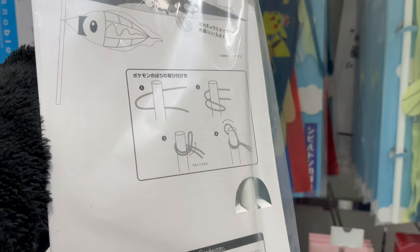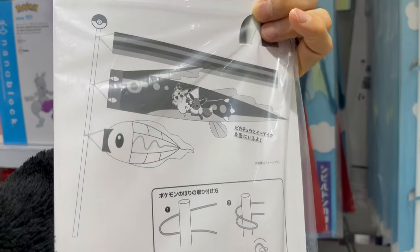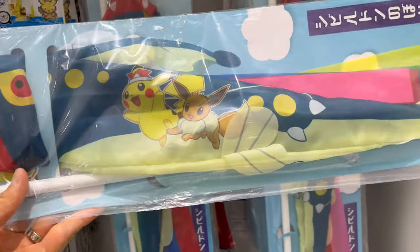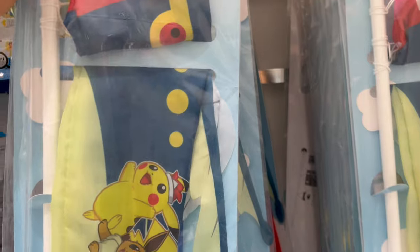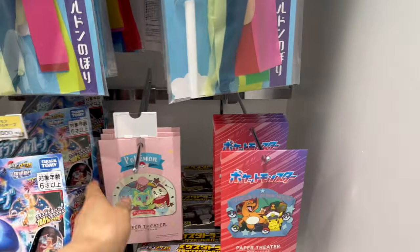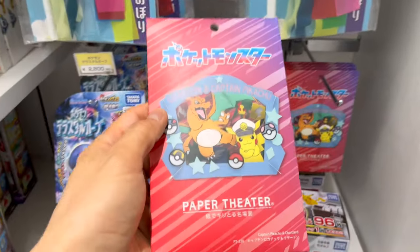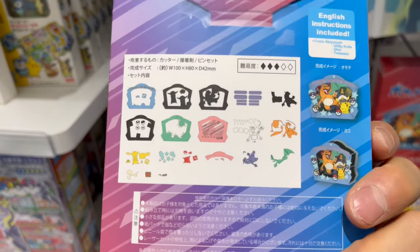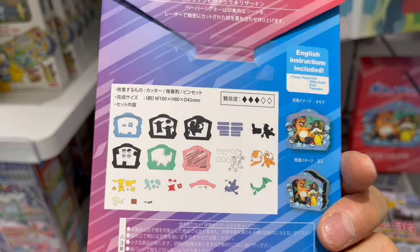May is Children's Day in Japan, and traditionally they use carp streamers to celebrate Children's Day. That's a very nice touch. There's also a bit of new stuff, like this Paper Theater — also new, I've never seen it before.